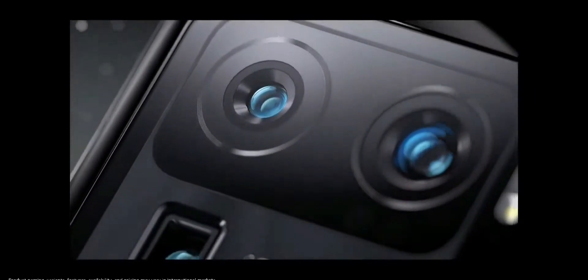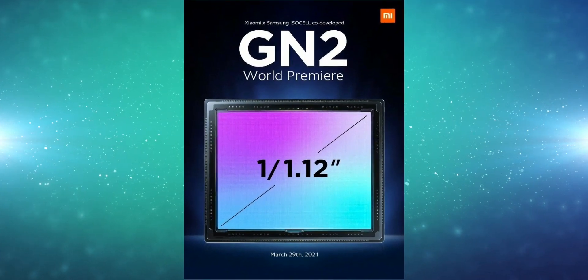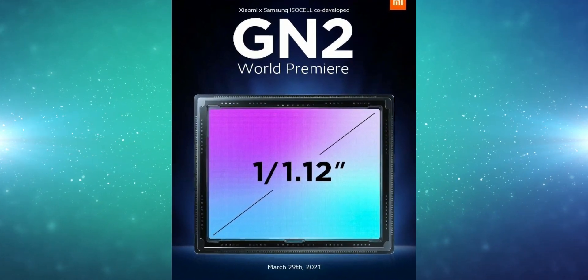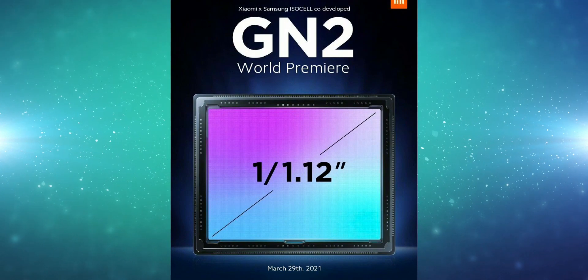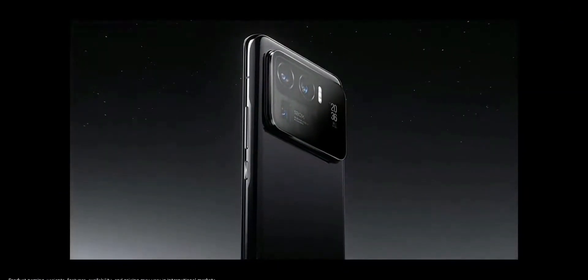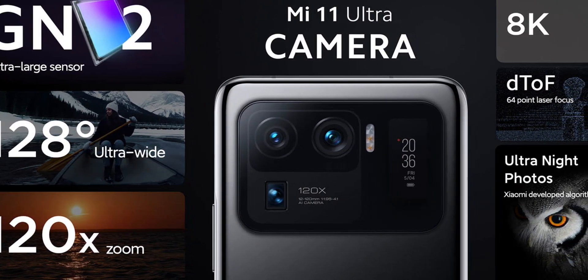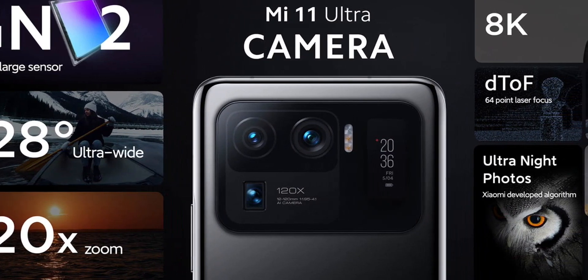The Mi 11 Ultra is all about those cameras, so let's talk about them first. It's featuring the latest Samsung GN2 sensor, which is already an improvement over the impressive GN1 50 megapixel sensor we've seen in the likes of the Vivo X60 Pro Plus. That was a pretty capable sensor on its own, but the GN2 is an even larger 1-over-1.12 micrometer sensor. Additionally, there are two more cameras on the back — a 48 megapixel ultra wide and a 48 megapixel 5x telephoto.